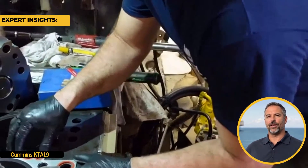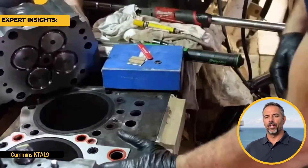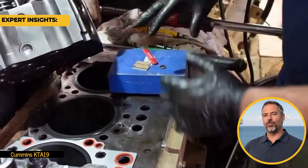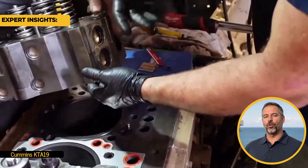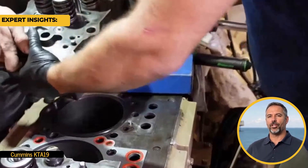Misfires are another vital sign. If your engine is coughing or failing to start smoothly, it might be due to cylinder head wear. Misfires affect engine performance and fuel efficiency, so prompt attention is crucial — especially in harsh marine environments where conditions can worsen damage quickly.